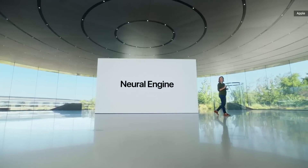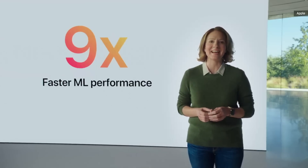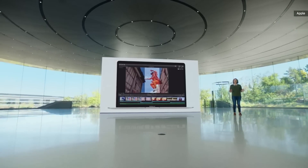Now let's talk about the neural engine. With 16 cores, machine learning workloads are up to an astonishing nine times faster than the previous Air. Apps like Final Cut Pro that use ML-based features such as Smart Conform to intelligently frame a clip can do so in a fraction of the time.